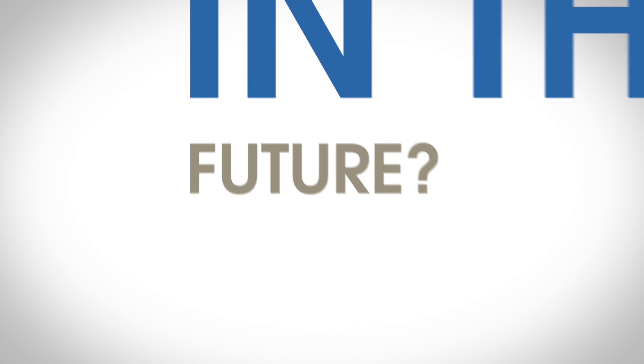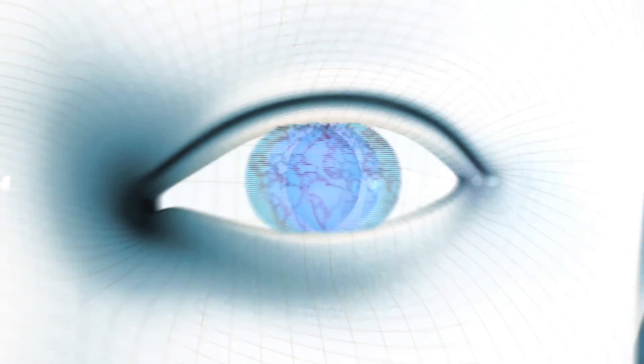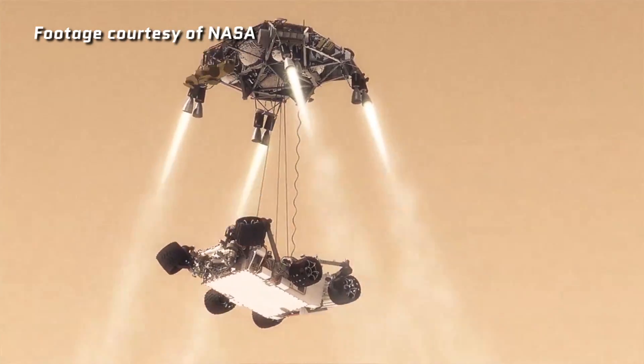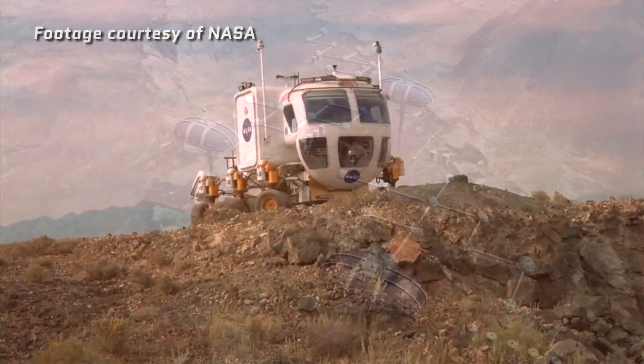Where will space travelers live in the future? You decide. Where does NASA come up with all those amazing ideas, particularly the ones that involve travel to distant planets, colonies, and that sort of stuff? Sometimes they get those ideas by asking you.